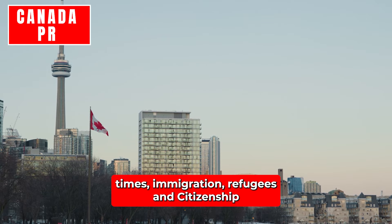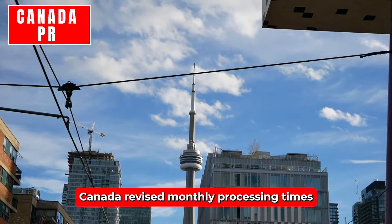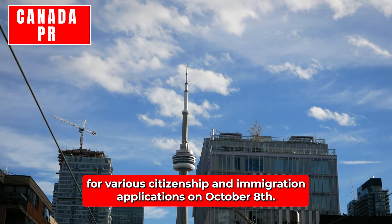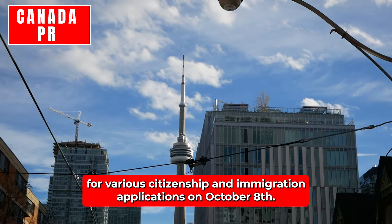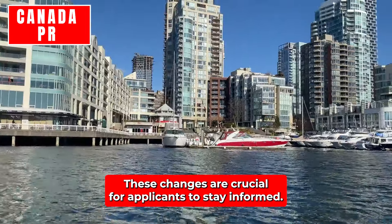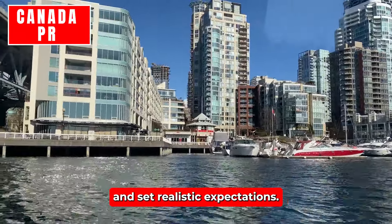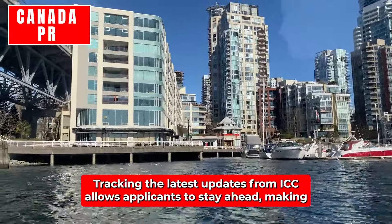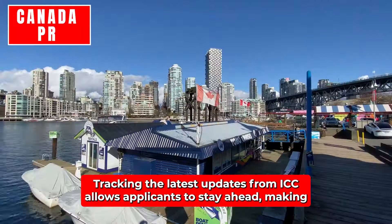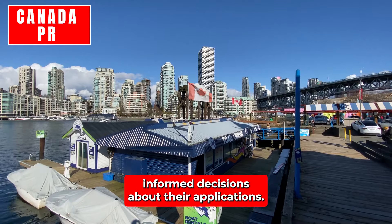Immigration, Refugees and Citizenship Canada revised monthly processing times for various citizenship and immigration applications on October 8th. These changes are crucial for applicants to stay informed, helping them effectively plan their immigration journey and set realistic expectations. Tracking the latest updates from IRCC allows applicants to stay ahead and make informed decisions about their applications.